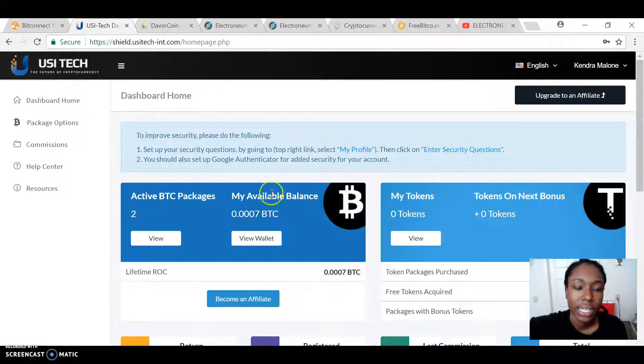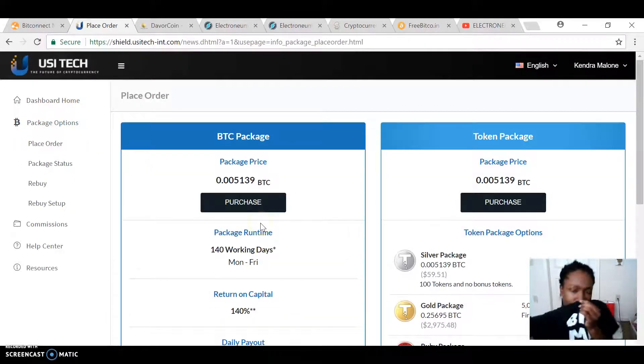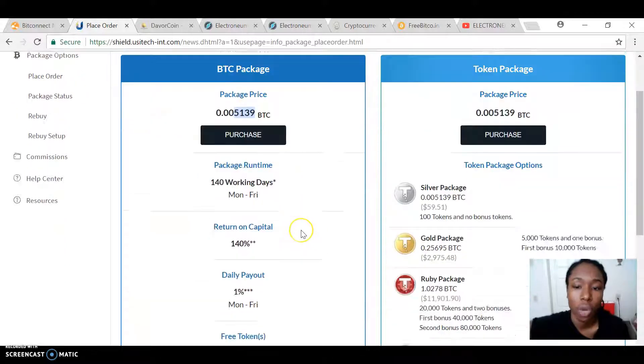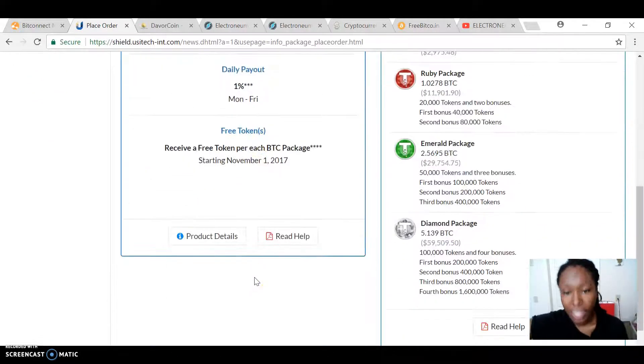Next, what I've invested in is USI Tech. The way this program works is you buy packages. Each package is right now $59 in BTC. You buy however many packages you want, and you get your investment back in 140 days. Really, you get your investment back in 100 days, because each day you're supposed to get 1% for 140 days, which gives you 140% of your investment back in BTC.